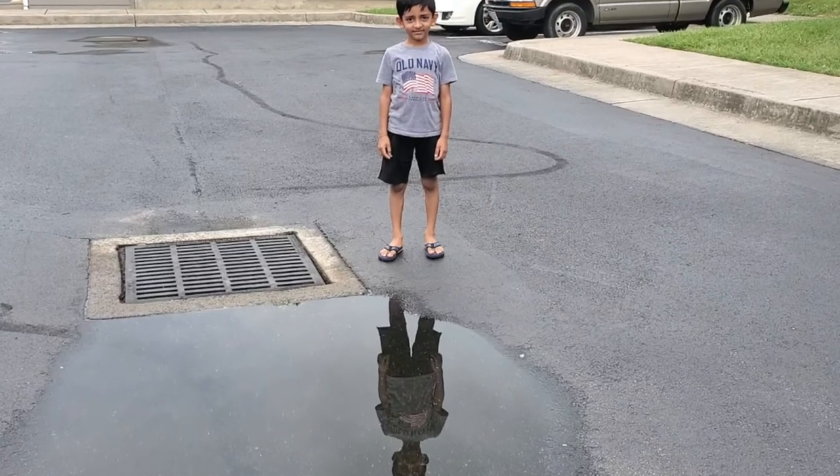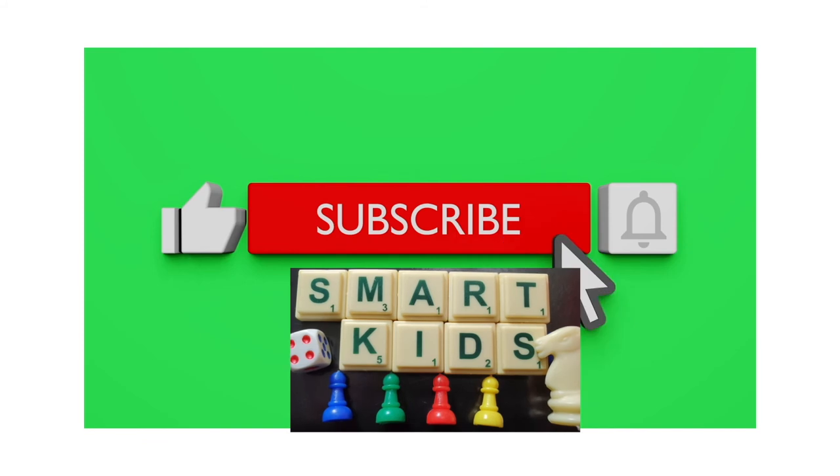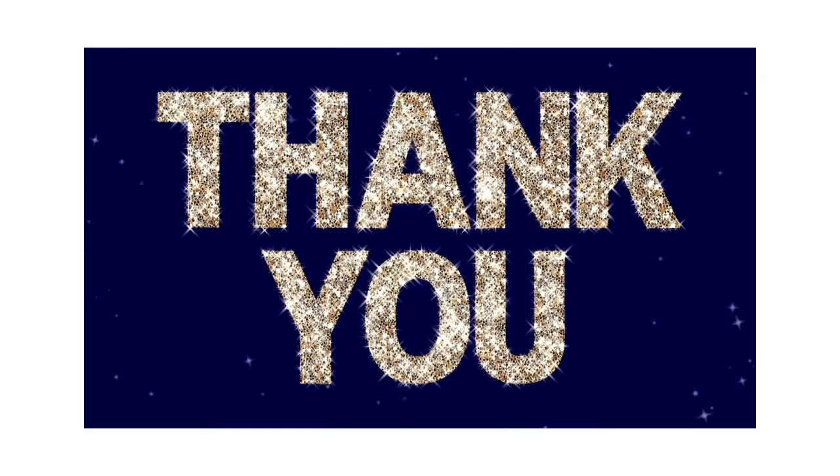Please like, share, and subscribe to Smart Kids, and don't forget to click on the bell icon for the latest videos. Thank you!